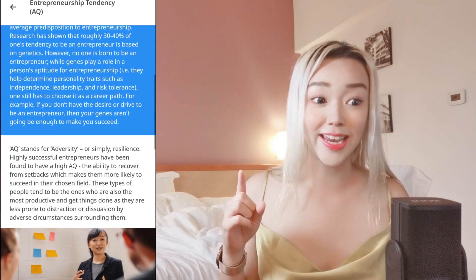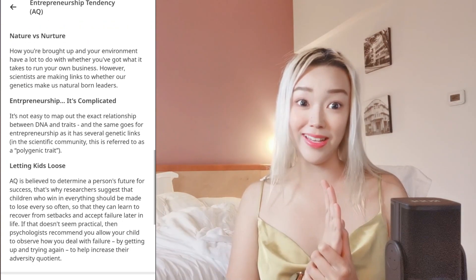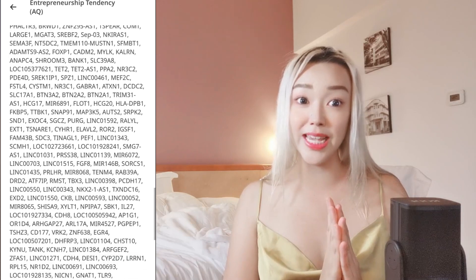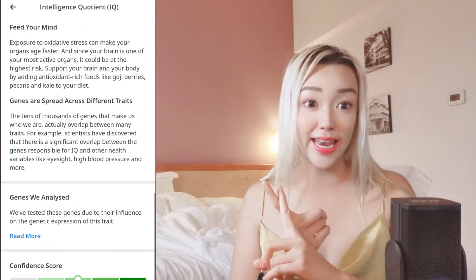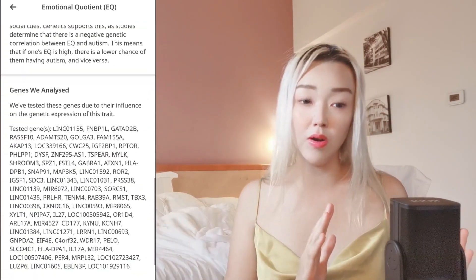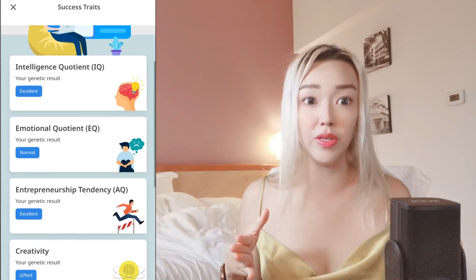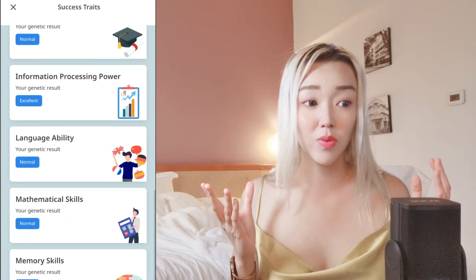I totally agree with the creativity result — I'm gifted. There are levels one through five, and my DNA places me at level three. Hopefully after years of creative work since childhood, I've reached level five. My IQ result is excellent, but my EQ is rated normal for my DNA. Since this tests your genes at birth, my EQ may have improved over the years through experience — I feel I've changed a lot emotionally.